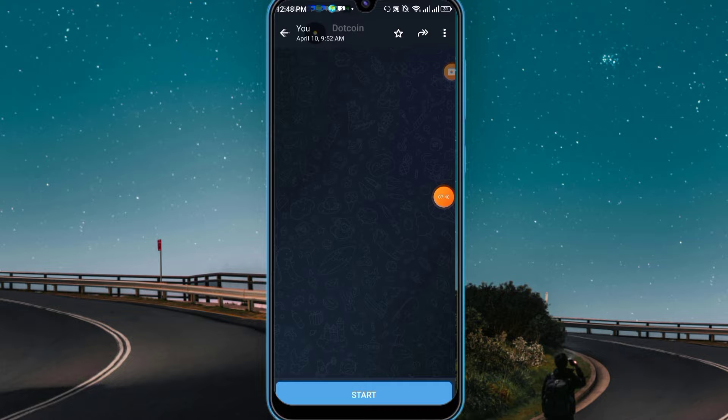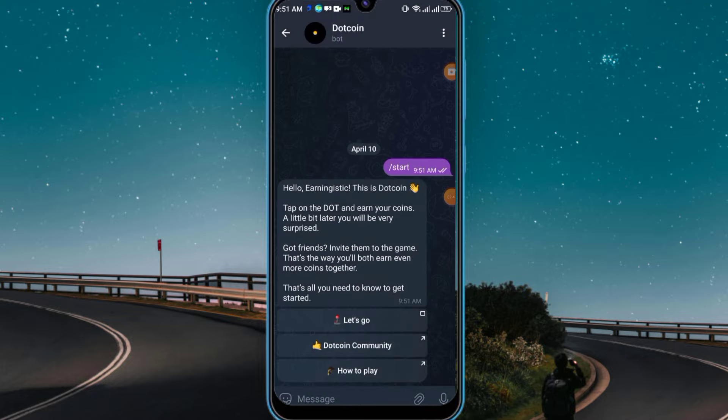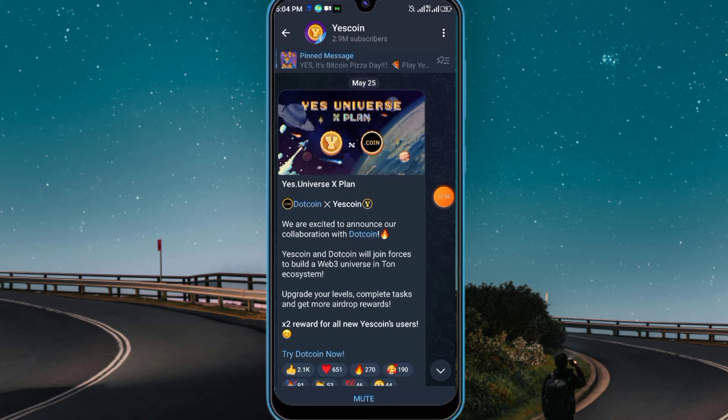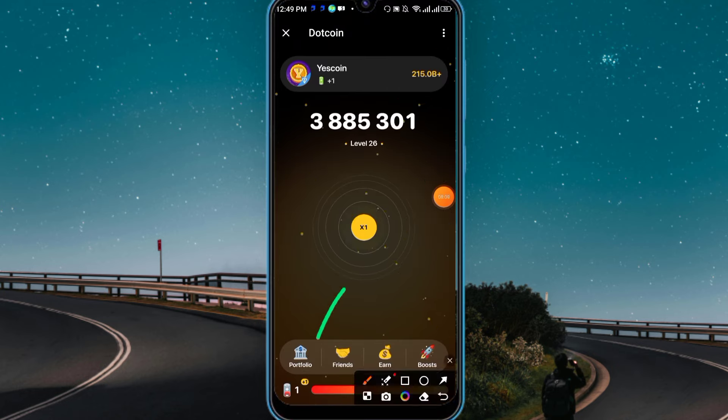After you click the link, click 'start,' then 'let's go,' then 'start' again. This is the main mining interface — just tap to earn. The more you tap, the more you earn. It's a tap-to-earn project. In the bottom section you'll get Friends, Earn, and Boost. They already have a partnership with the S Coin — a very positive sign. It's a big project, so don't skip joining. Go to the portfolio section at the bottom.